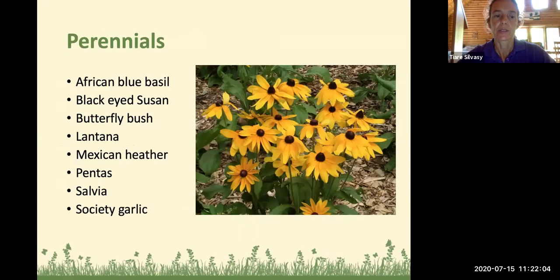Perennials that are good for insectary plants include African blue basil — a wonderful flowering plant that lives for a long time and can be propagated from cuttings to share with friends and neighbors. The black-eyed Susan is a cultivar of the native variety. The butterfly bush, lantana (both native and non-native types), Mexican heather with its little pink flowers, pentas (a perennial in central Florida for the most part), many types of salvia (both native and non-native), and society garlic — which gets little purple flowers that shoot up in the summer and fall. All are good for beneficial insects.